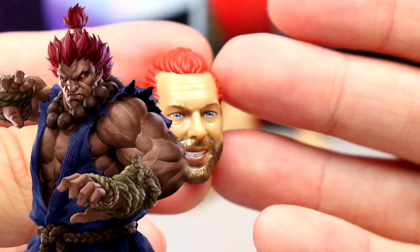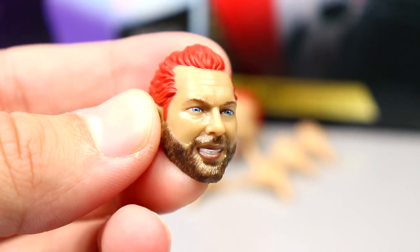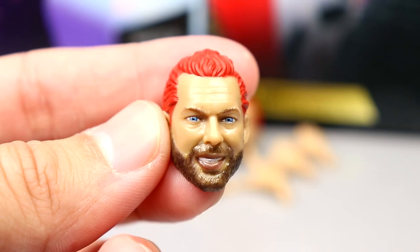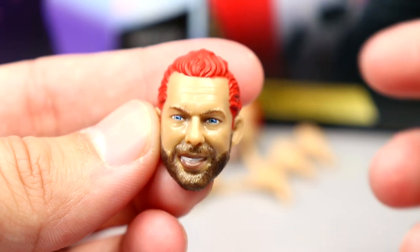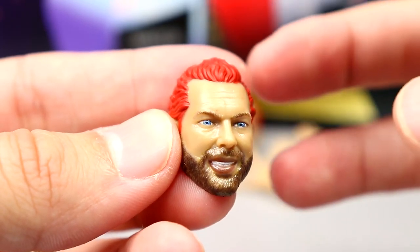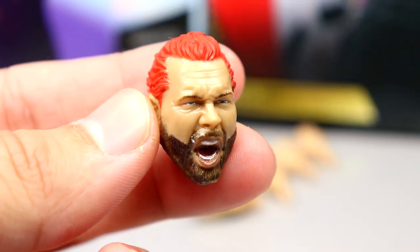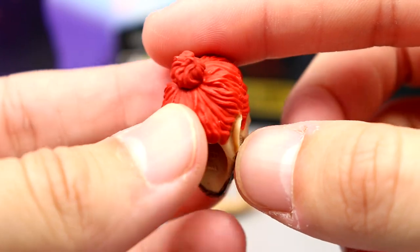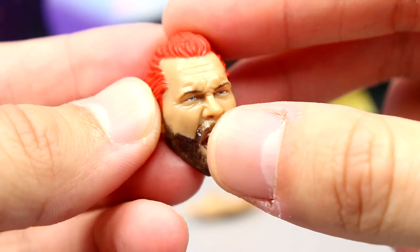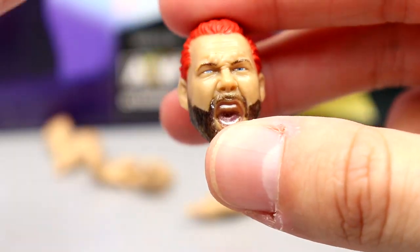He's cosplaying as Akuma here, and this is how Akuma wears his hairstyle. I'm not a big fan of this head sculpt — it has a little likeness to Kenny Omega, but I prefer the screaming expression. I don't think I'll be buying multiples just for this Akuma head sculpt. The other head sculpt looks much better: he's angry and yelling, I like the red hair, the beard, the blue eyes, the squinty look. I like these head sculpts — they get the job done, mission accomplished.